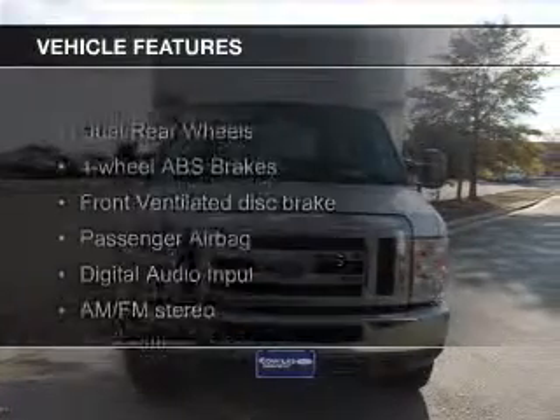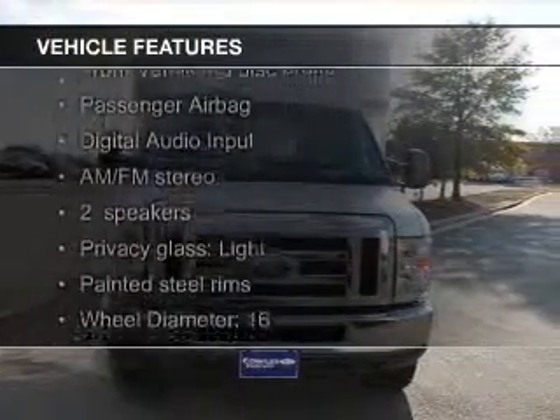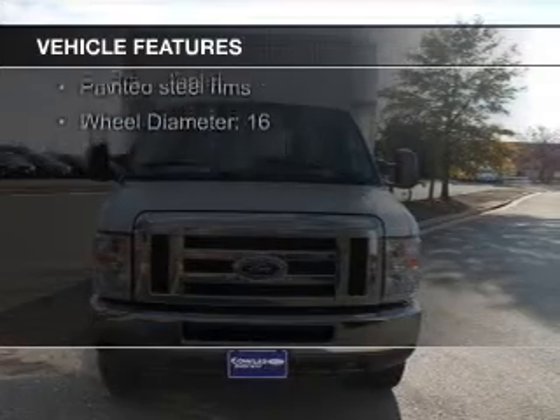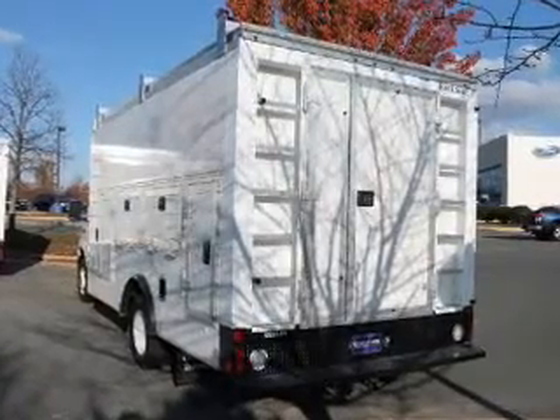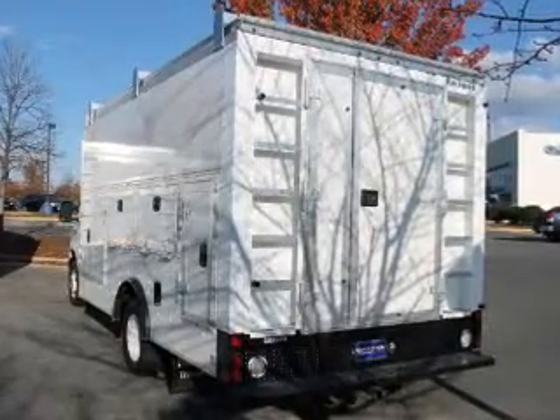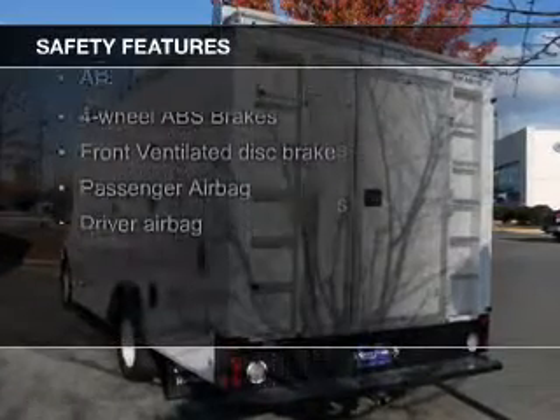The features include digital audio input, an auxiliary input, an adjustable tilt steering wheel, privacy glass, air conditioning, power steering, and AM-FM stereo. Safety was made a priority with these features.